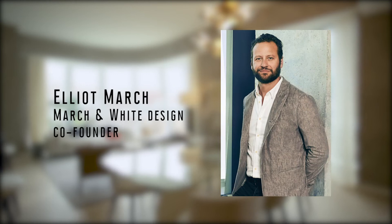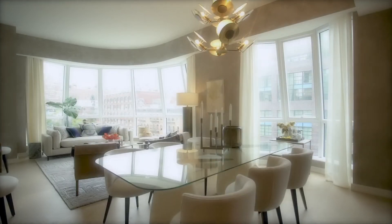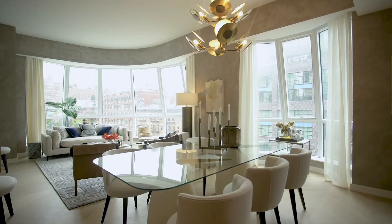I'm Elliot March, co-founder of March & White Design. We're the designers behind the interior of Lantern House.